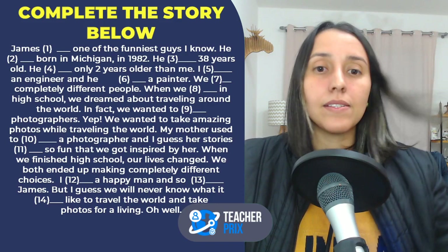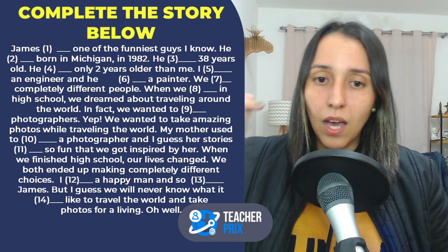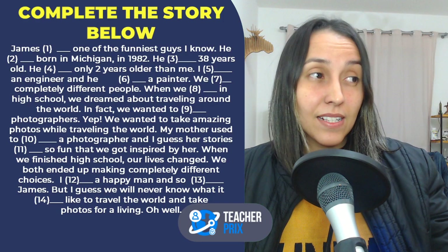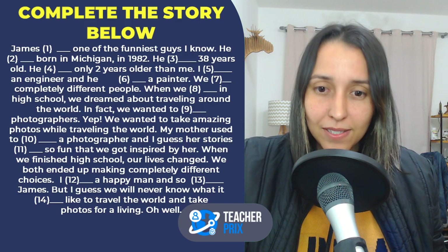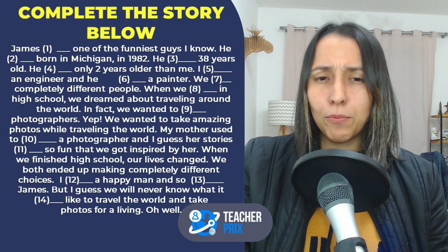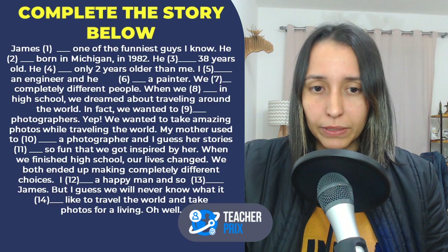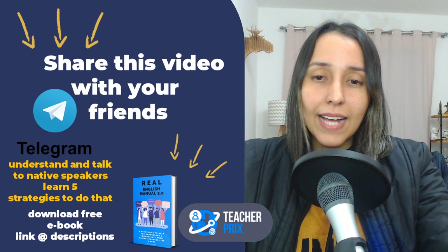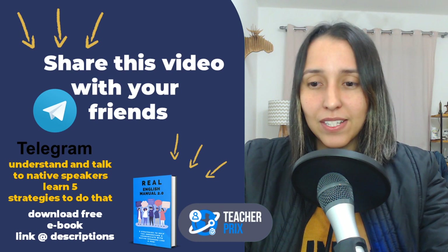I have an exercise for you! I want you to complete the story — put your answers in the comments. You can pause the video right now, read the story, and then think if it's in the present or in the past: is, am, are, negative... Post your answers in the comments and I will make sure to reply to you. I'll also post the correct answers in a few hours. Thanks so much, my friends, and I'll see you tomorrow for another English lesson. Bye-bye!